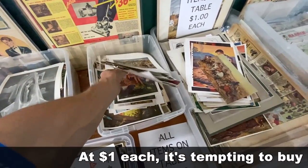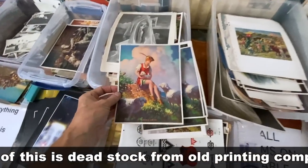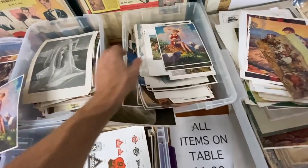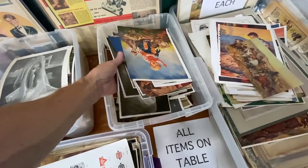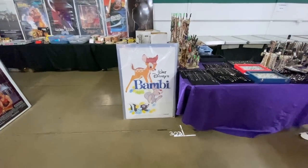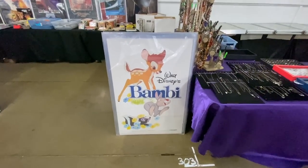Isn't that cute? Playmates of Peter Pan — very sweet graphic. And I have a shepherdess in the family, so perhaps she'll like it if it doesn't sell, but I have a feeling it will sell. I have sold a lot of Bambi stuff this weekend, and Thumper, and Flower, and Thumper's Girlfriend.